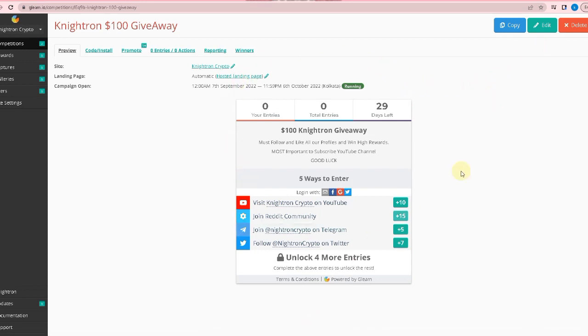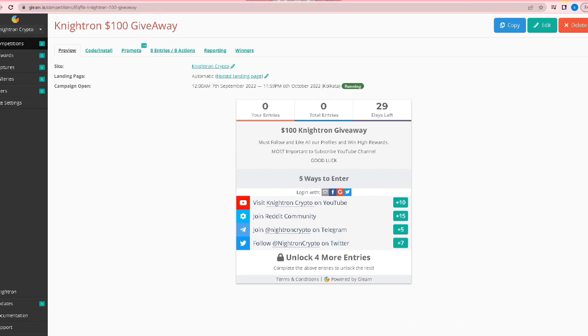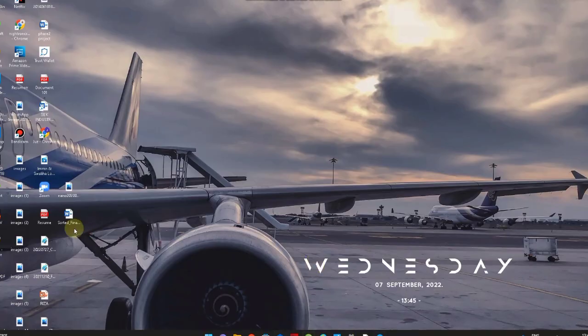Best of luck guys — the winners will be picked after 29 days. We have already given out many giveaways; you can check our previous videos. Every day we are also giving out TRX, so make sure you are part of our community, as all giveaways are officially working for community members.